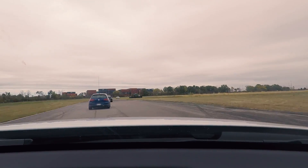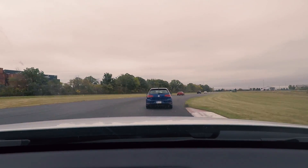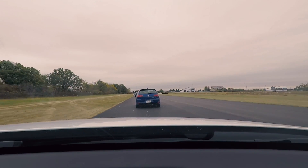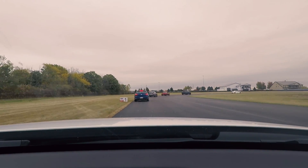The motor feels like it wants to rev another 1,000 RPM. It sounds confusing — it tricks you into thinking it wants to go over. You think it can go another 1,000 RPM, but it stops. It feels like it stops right in the sweet spot.